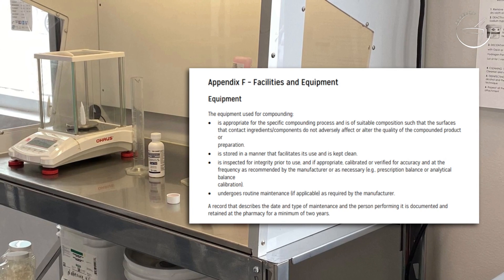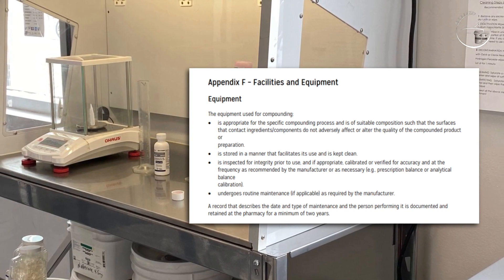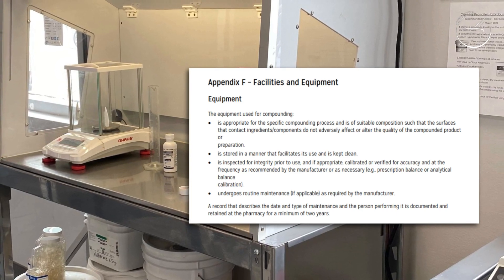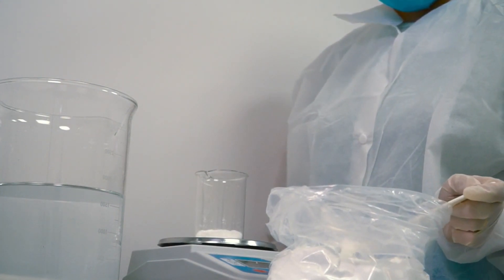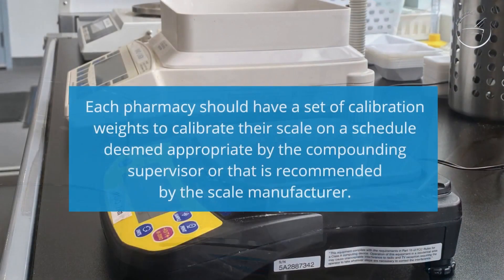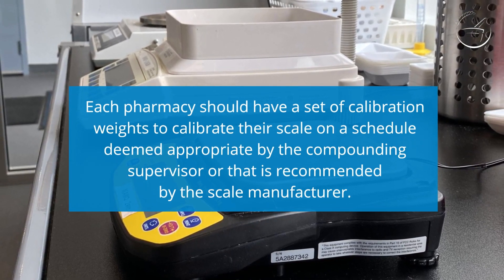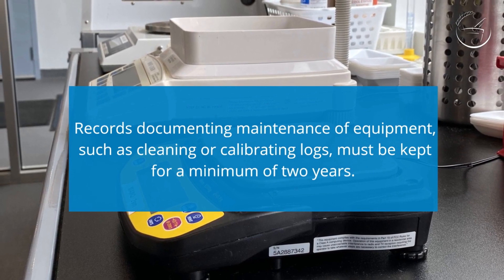All equipment used for compounding needs standard operating procedures, and also needs to be stored, cleaned, and maintained to ensure proper functioning. Maintaining equipment properly may involve calibration on a set schedule to ensure accuracy of measurements. For example, an electronic scale is a piece of equipment likely used in all pharmacies for compounding, but many pharmacists could not tell you the last time their scale was calibrated. Each pharmacy should have a set of calibration weights to calibrate their scale on a schedule deemed appropriate by the compounding supervisor or recommended by the manufacturer. Records documenting maintenance such as cleaning or calibrating logs must be kept for a minimum of two years.